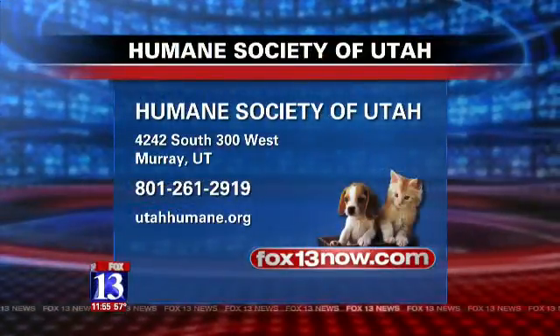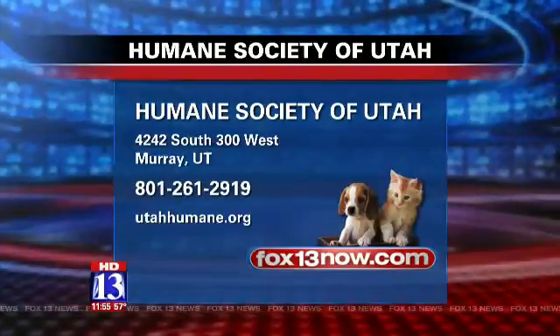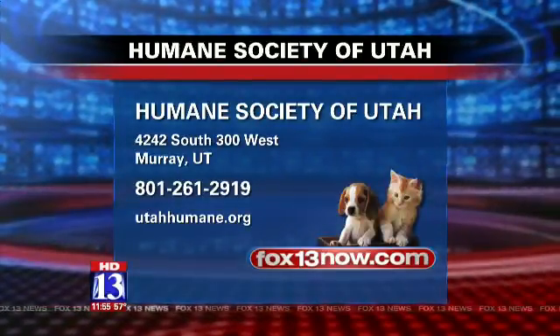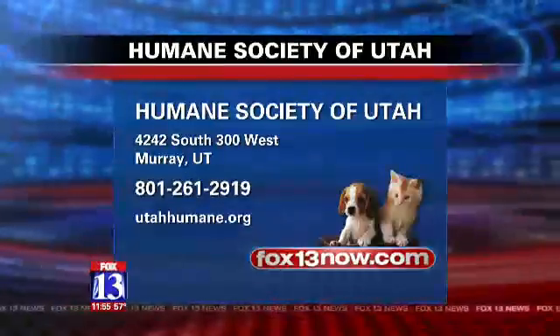She's settled down — so cute. Deanne, thanks for bringing in these kittens. There's all the information for the Humane Society of Utah. They're located in Murray. Just stop by — their phone number and website are there as well. You can also find a link at fox13now.com. It's sweet, makes you feel better.